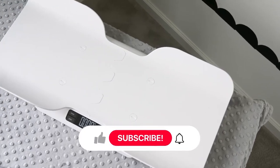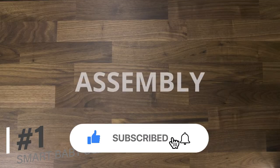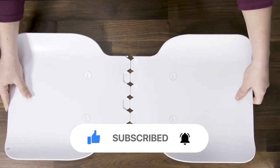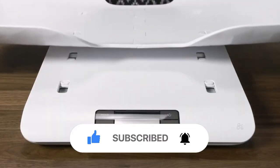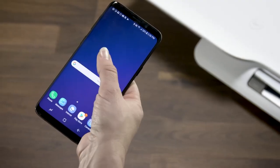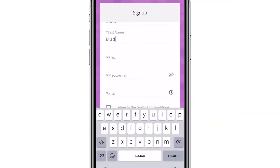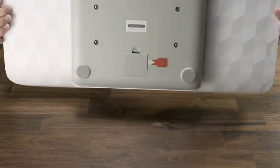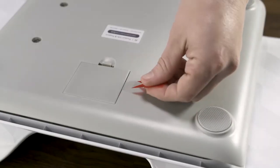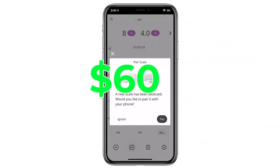First up on our list is the Greater Goods Smart Baby and Toddler Scale. Tired of guessing what your baby weighs? This nifty device analyzes your baby's weight and translates it into useful information. Reviews are in and parents are loving the clarity it brings to their daily interactions with their little ones. Priced at just $1.60, it's a steal for the peace of mind it offers.